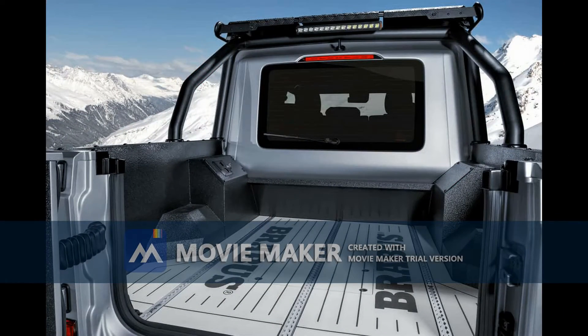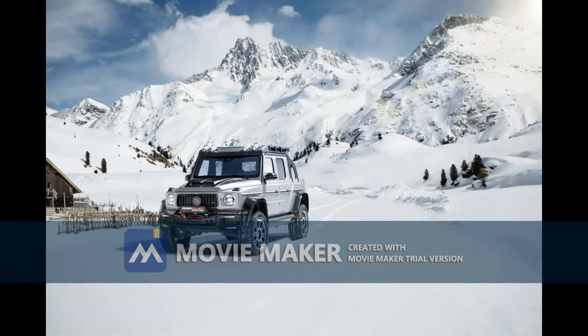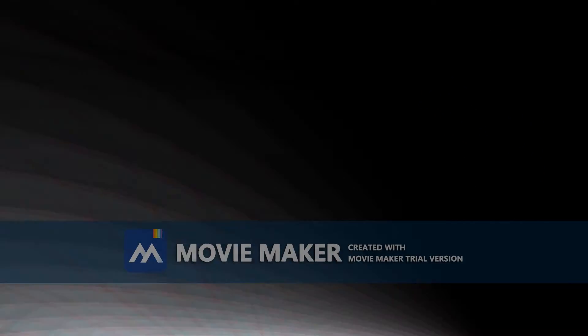Sure, this thing isn't for anyone, and at that price, it wasn't designed to be — brand new and looking absolutely incredible.